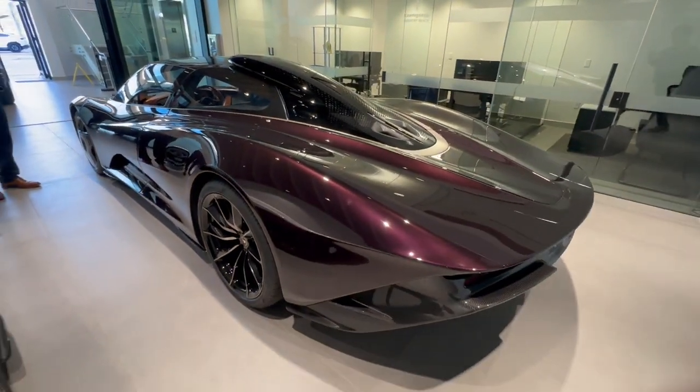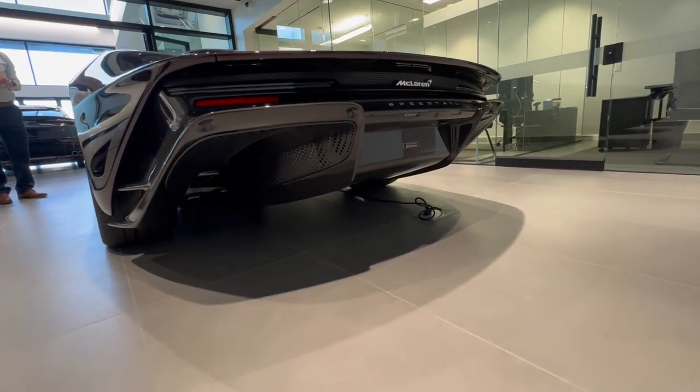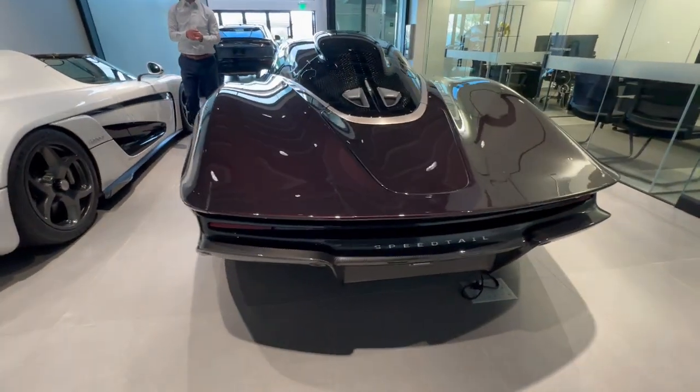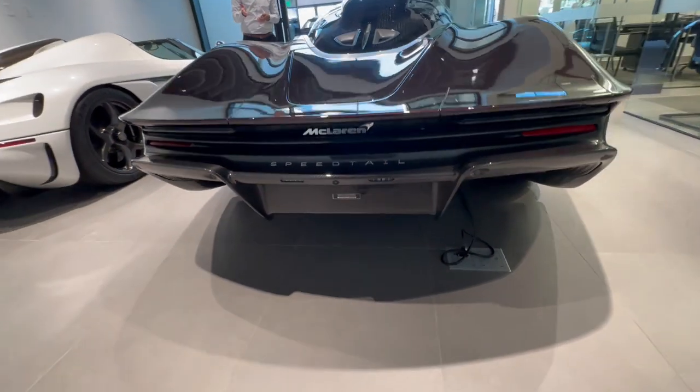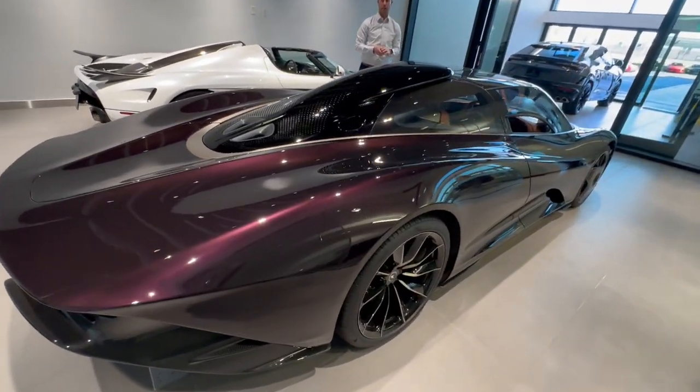So it's a three-seater vehicle. The driver sits in the center and you've got a passenger seat on each side. This is the fastest straight-line car that McLaren has built. It does over 250 miles an hour and it's built as a grand touring car — a Hyper GT.